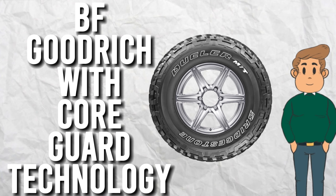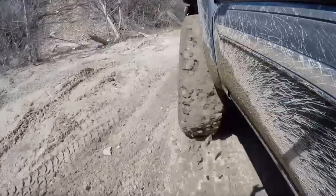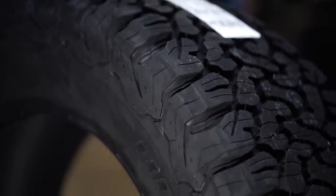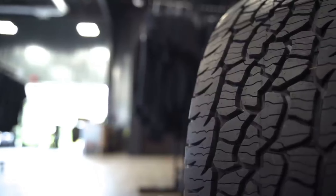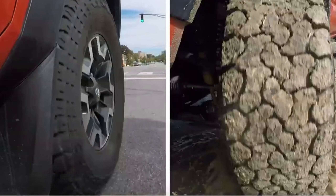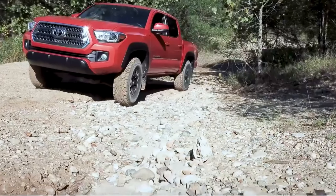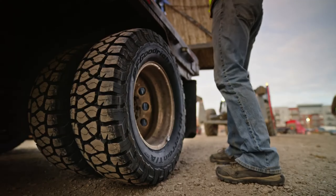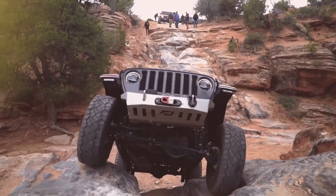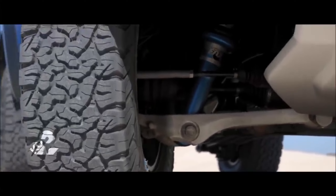BF Goodrich with CoreGuard Technology. The BF Goodrich tire with CoreGuard Technology is a tire that's built to last. These tires are designed with a tough sidewall and a durable tread compound that resists chipping and tearing, ensuring they can withstand any obstacle. The CoreGuard Technology also provides extra protection against punctures and other damage, making these tires ideal for off-road adventures. And with its aggressive tread pattern, the BF Goodrich will give you excellent traction on any terrain. So if you want a tire that's tough as nails, look no further.